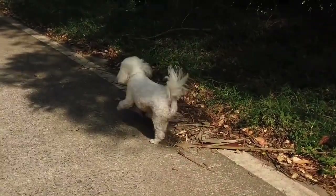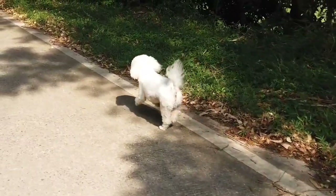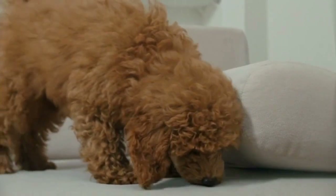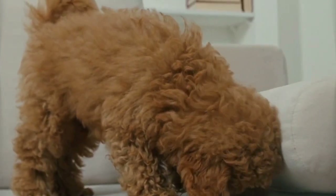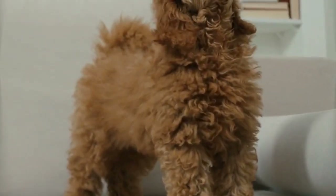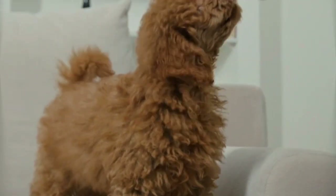Poodle. The Poodle is an impressive dog, as the many best-in-show winners from this breed can attest. But behind the blue ribbons, impressive hairdos and regal attitude, you'll find an affectionate family dog with an ancient history and many talents. Poodles are regarded as one of the most intelligent breeds in the world.